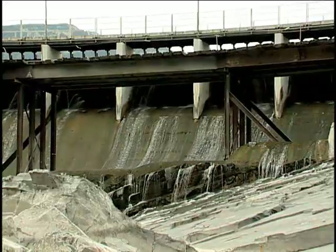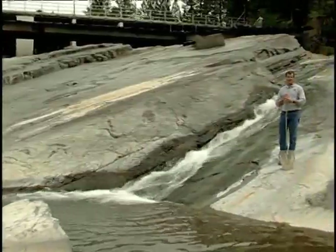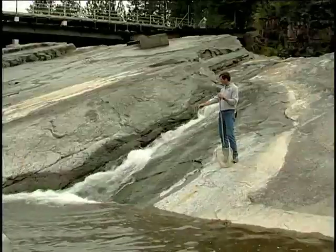So we were wandering around below this dam, wondering if we could catch fish here, where they might stack up. But what you noticed right away were fish jumping up these whitewater areas, crevices in the bedrock.